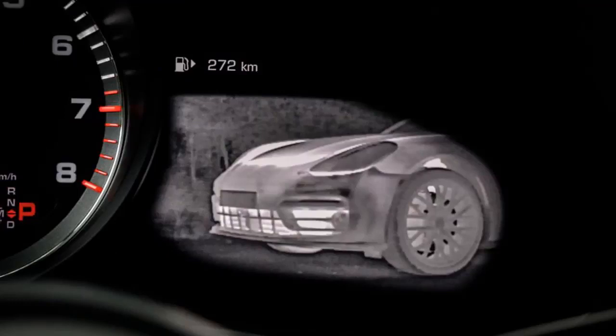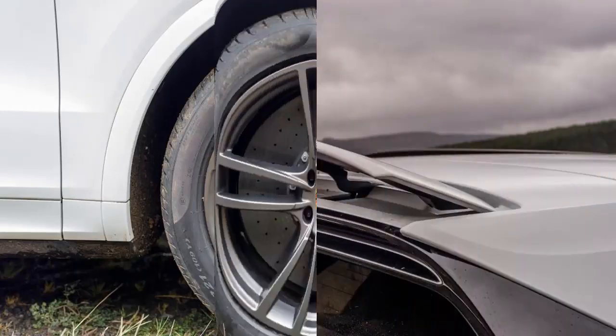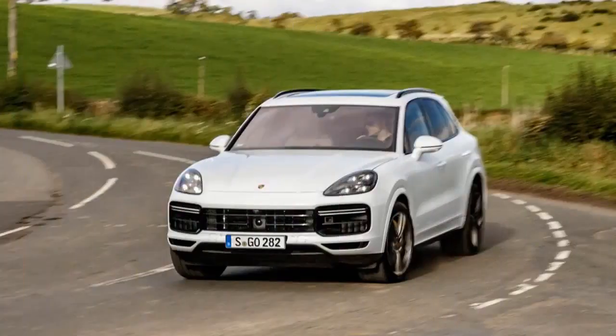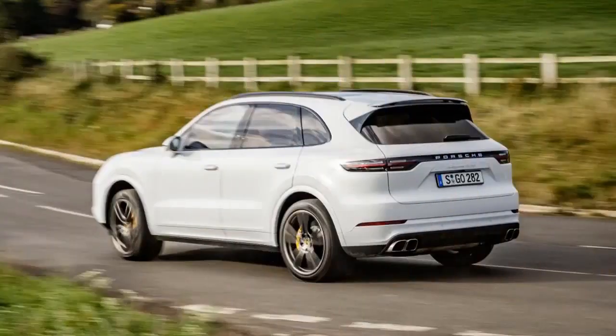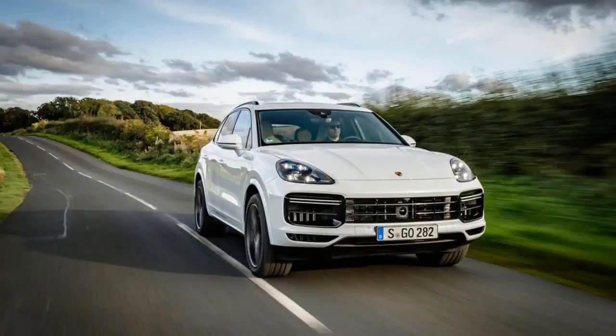A lighter chassis and suspension upgrades have helped boost the already impressive dynamics, and as you would expect there are efficiency improvements too. That said, diesel and hybrid versions are notably absent from the launch lineup, which will be a disappointment to some, and Cayenne owners pay a hefty price for the privilege of buying and running this prestigious and premium SUV.